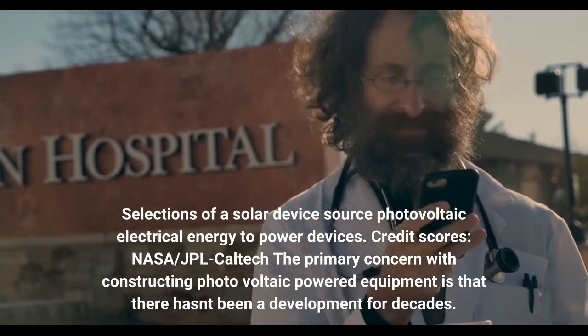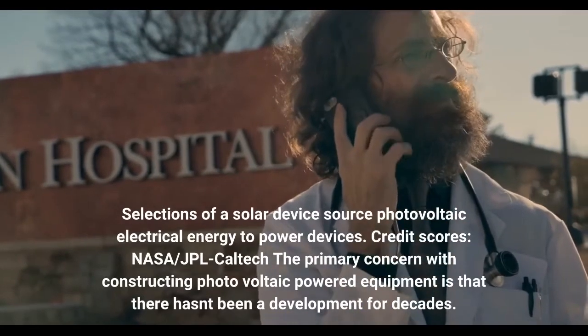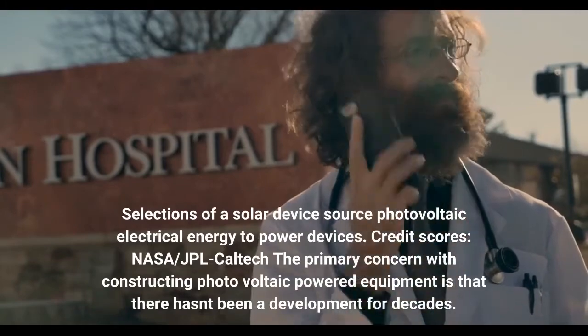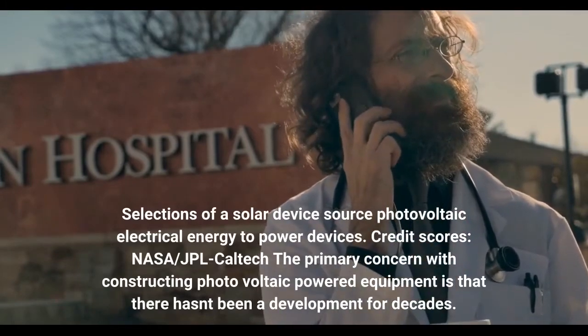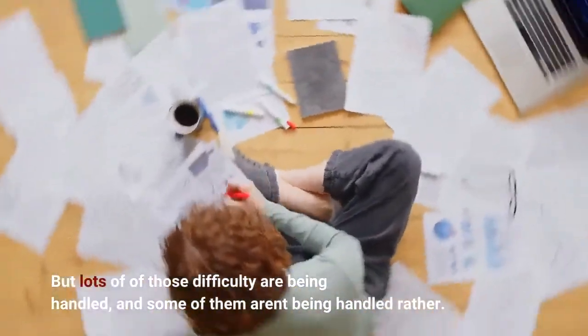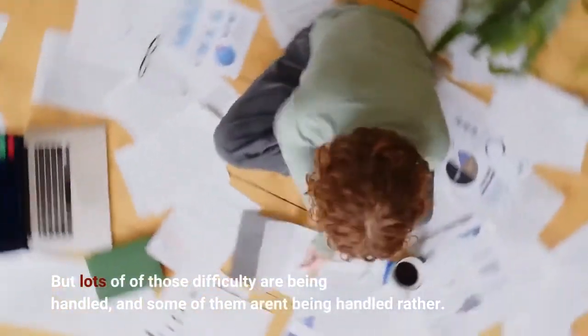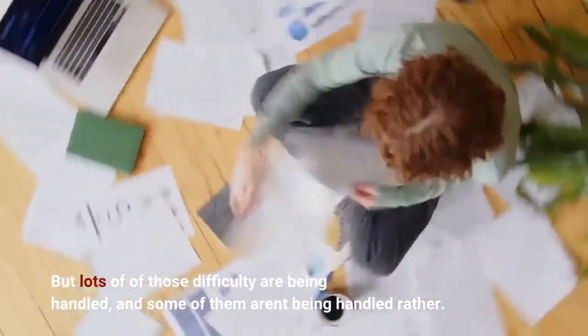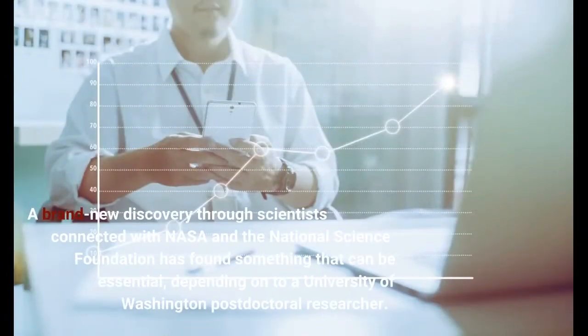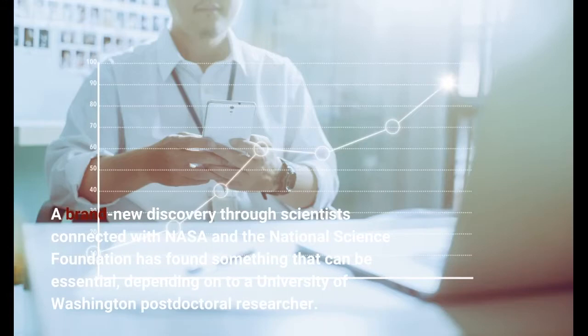Credit scores — NASA/JPL Caltech. The primary concern with constructing photovoltaic powered equipment is that there hasn't been a development for decades. But lots of those difficulties are being handled, and some of them aren't being handled quite. A brand new discovery by scientists connected with NASA and the National Science Foundation has found something that can be essential, depending on a University of Washington post-doctoral researcher.